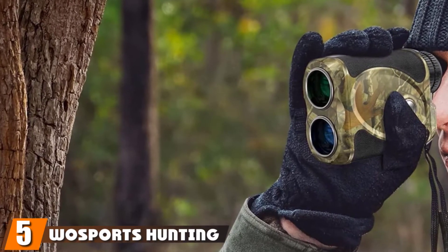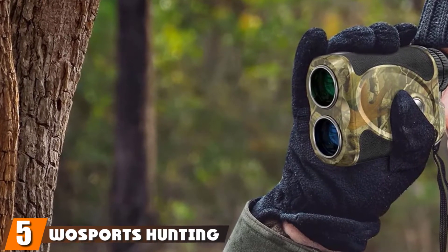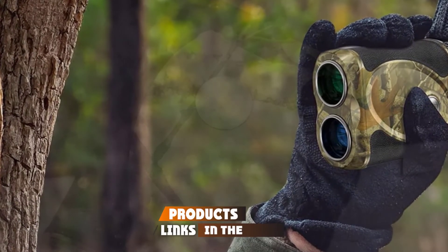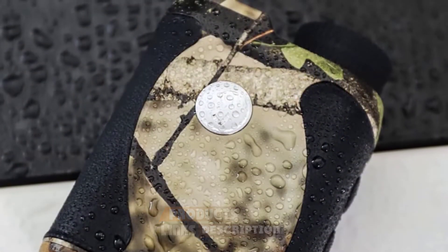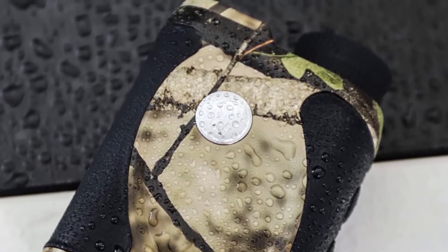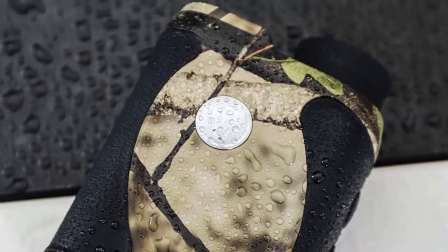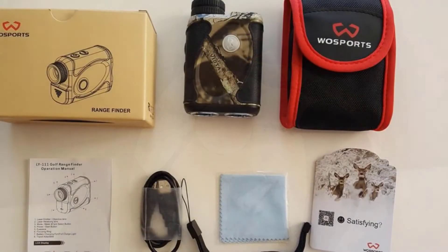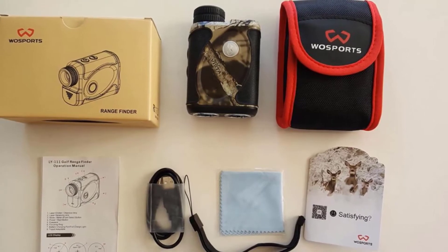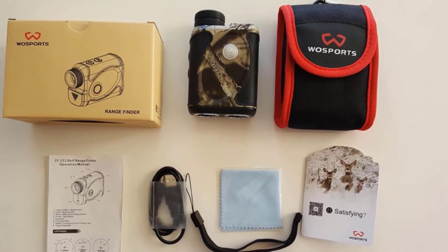The number 5 position is held by Wasport's Hunting Range Finder. This model has a beneficial feature: Angle Range Compensation (ARC) Technology. This allows the hunter to get an accurate measurement when there is a hill or slope present. With horizontal and angle figured out, you are bound to get a bullseye shot. The continuous scan feature is also a strong point.